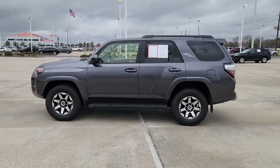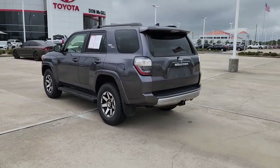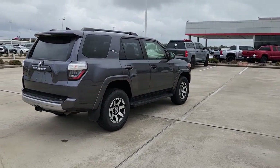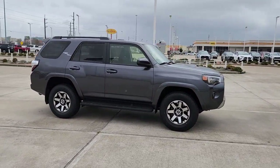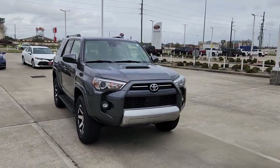Can you see yourself in the 2021 Toyota 4Runner? This vehicle is an outstanding buy with fewer than 50,000 miles on the odometer. This rugged 4Runner delivers serious off-road capability, a comfortable interior, and family-friendly practicality. Enjoy the great outdoors like never before in this astonishingly versatile vehicle.